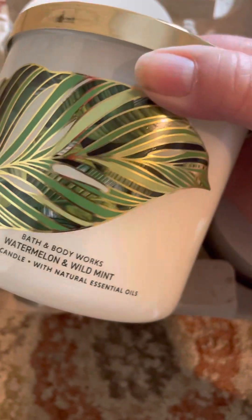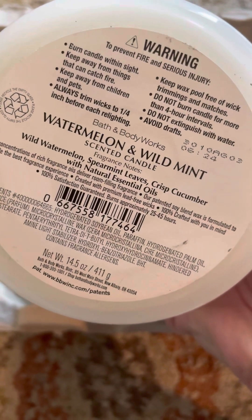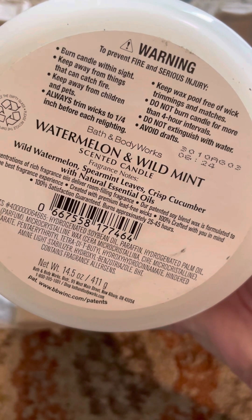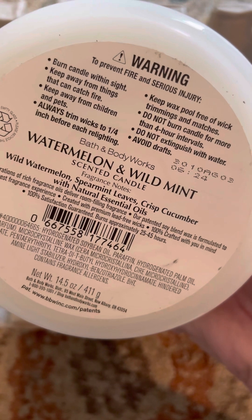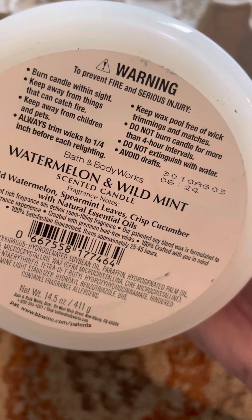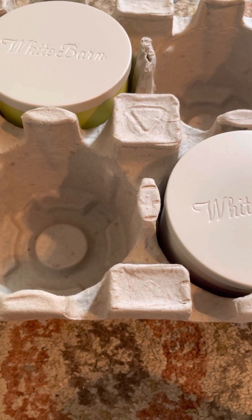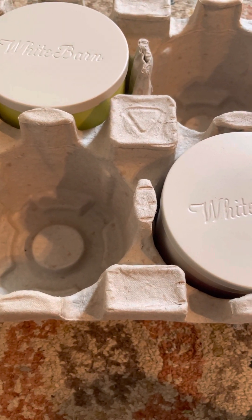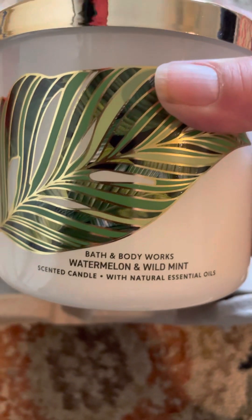Then I got one more — Watermelon and Wild Mint: wild watermelon, spearmint leaves, and crisp cucumber. I've been burning one of these and I really enjoy it, so that's why I got a backup. In a way I'd like to have maybe two more so I'd have three. You smell the mint, a little bit of the melon, and the scent lingers — this is a really good one.